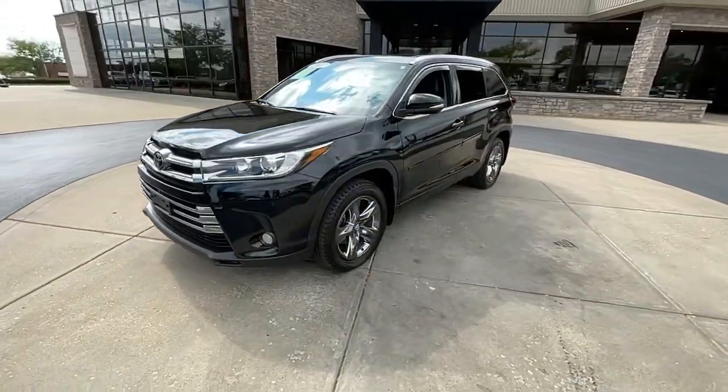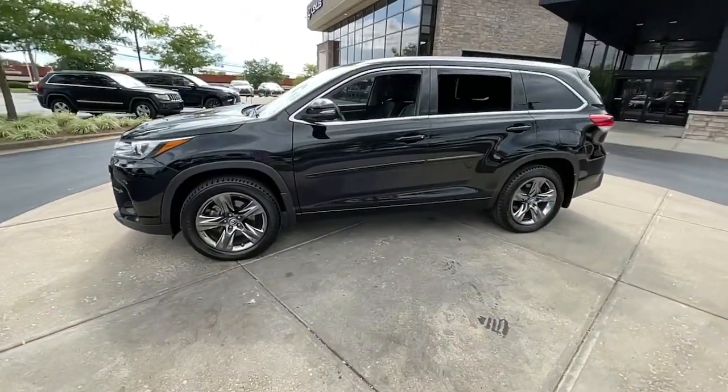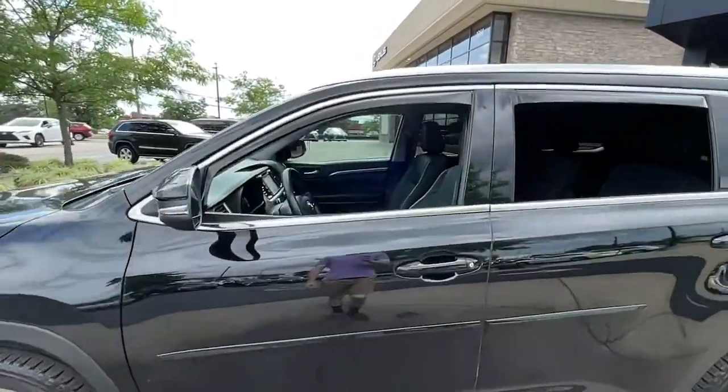This three-row crossover seats up to eight and offers a smooth, quiet, powerful ride and ample cargo capacity.